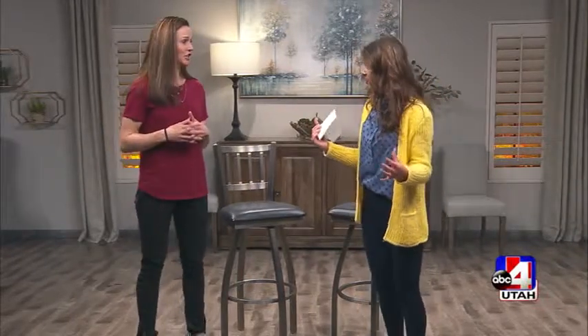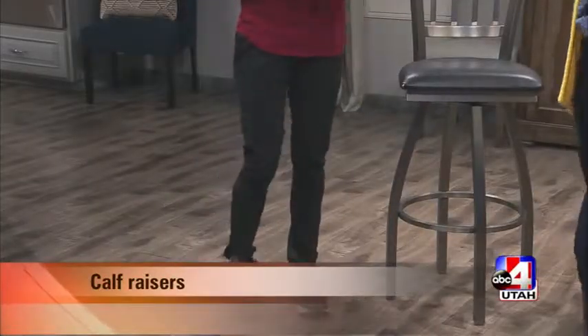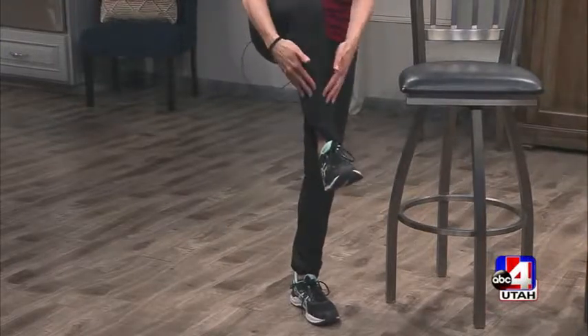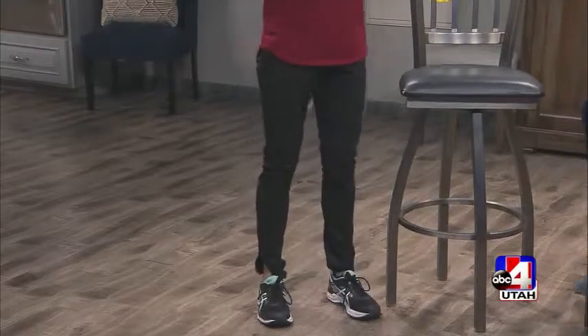Calf raises are also important. We push off and use our calves quite a bit when we run, and a lot of people get shin splints and issues in the lower leg. Calf raises help address all of those problems.